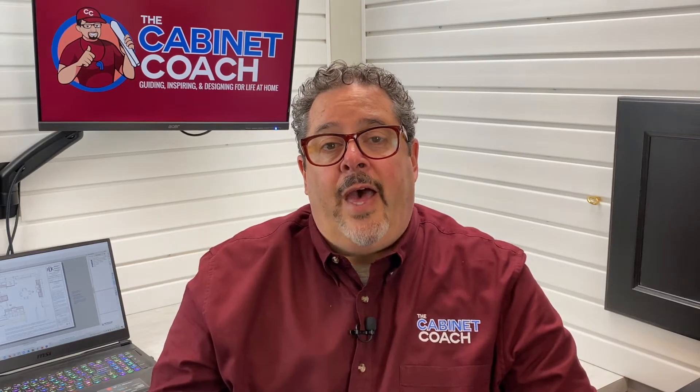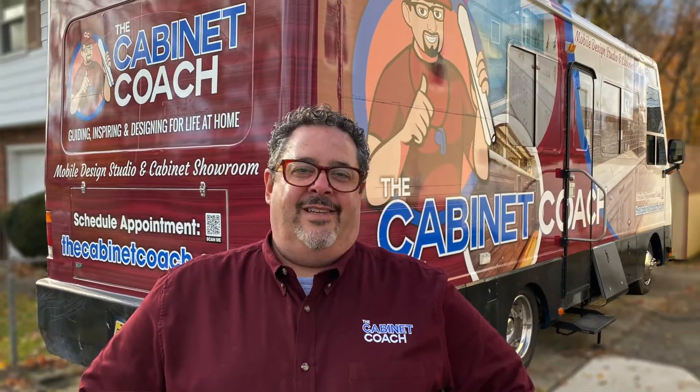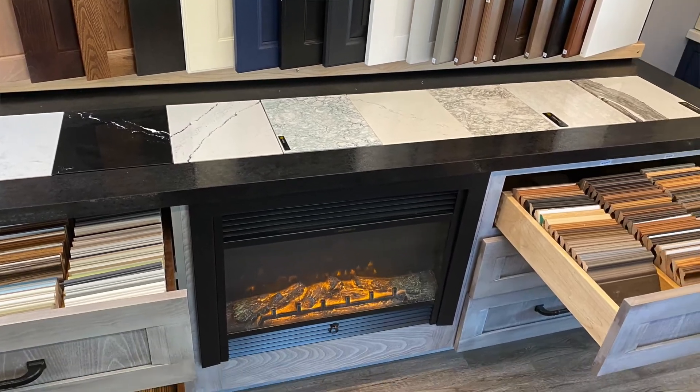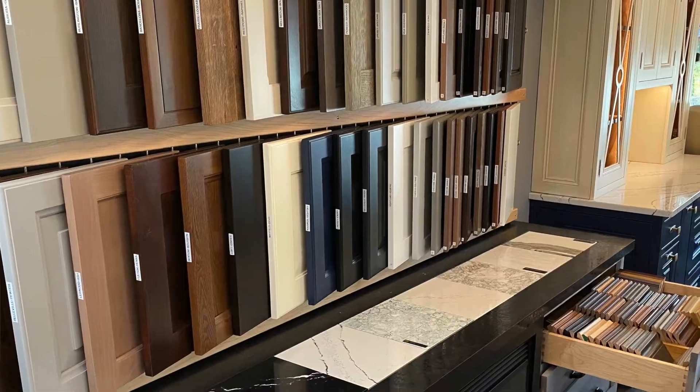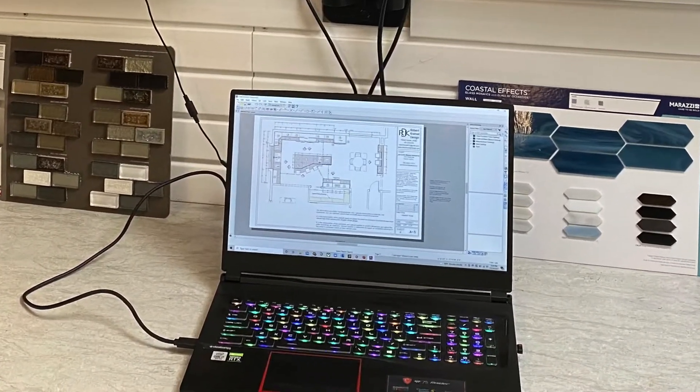Once I have a good understanding of that, I'll take the measurements that I need. After that, we'll come out to the showroom — you'll look at some doors and some colors and make some selections. Maybe we'll look at hardware, backsplash, and countertops at that time as well, and we'll start putting together a really good picture of your space.